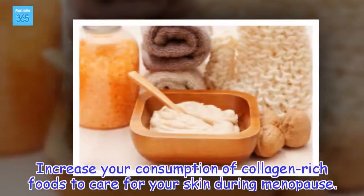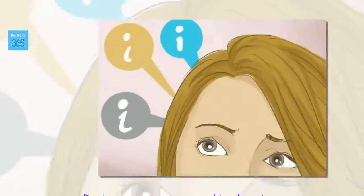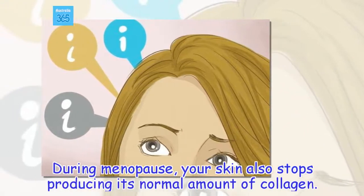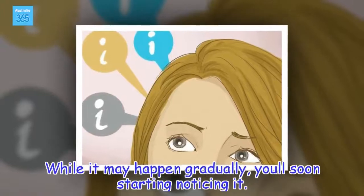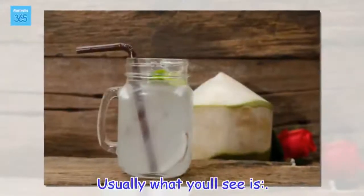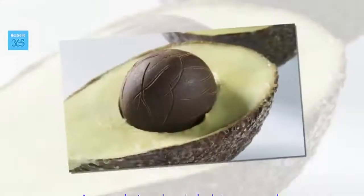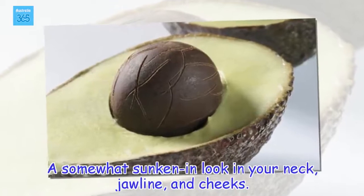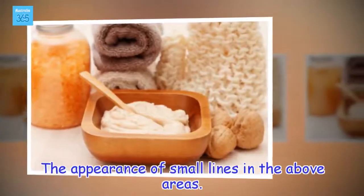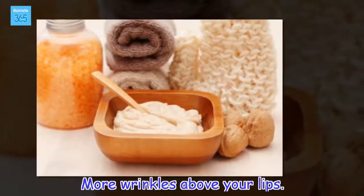Increase your consumption of collagen-rich foods to care for your skin during menopause. During menopause, your skin also stops producing its normal amount of collagen. While it may happen gradually, you'll soon start noticing it. Usually what you'll see is a somewhat sunken look in your neck, jawline, and cheeks, the appearance of small lines in those areas, and more wrinkles above your lips.